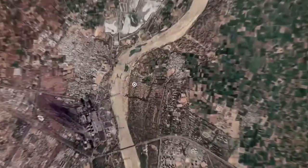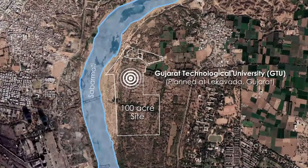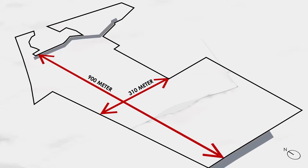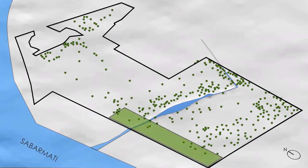The new campus for Gujarat Technological University is planned at Lake Wada, Gujarat. The 100-acre site is accessed by the proposed 24-meter and 12-meter roads on the south and north sides respectively. The site is located adjacent to the river Sabarmati, and the various zones are planned around these existing unique features.